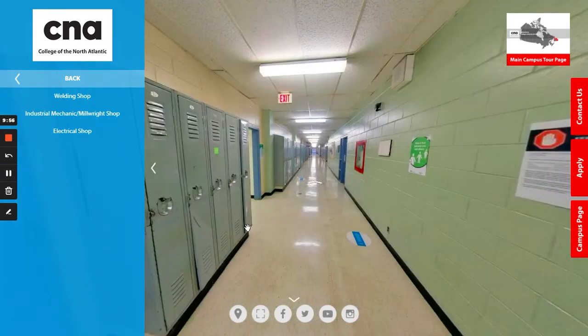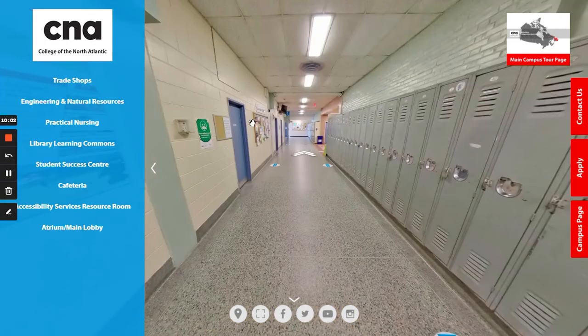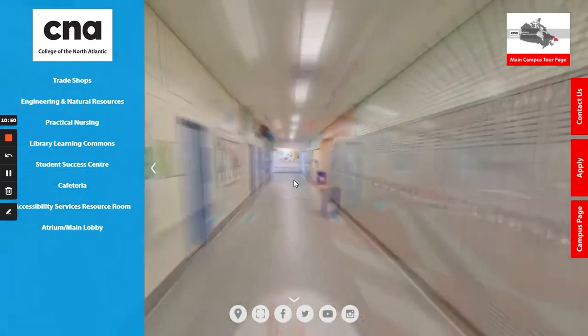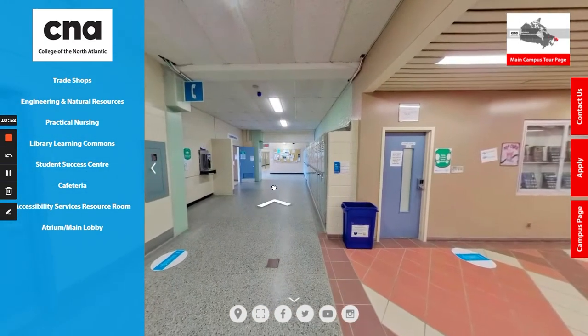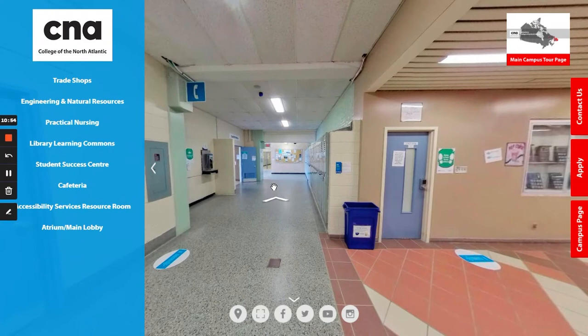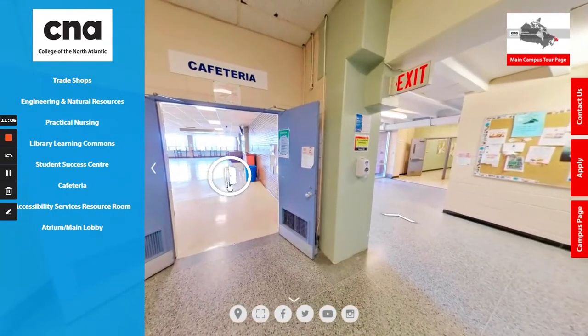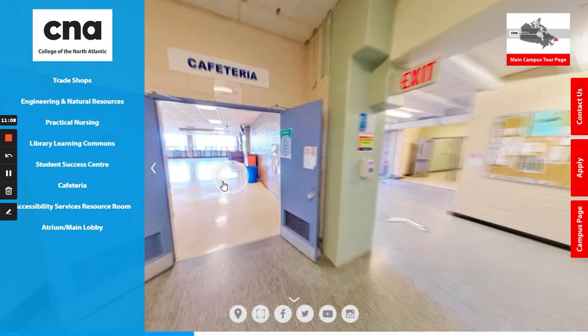Back inside the main building, we're going to head back down the hallway past the student services department and head in the opposite direction. When we first approached this hallway we took a left to go towards the trades wing; now we're going to go towards the right hand side. Coming from the main atrium, if you take a right hand turn you are headed towards our cafeteria, our business wing, and the success center.